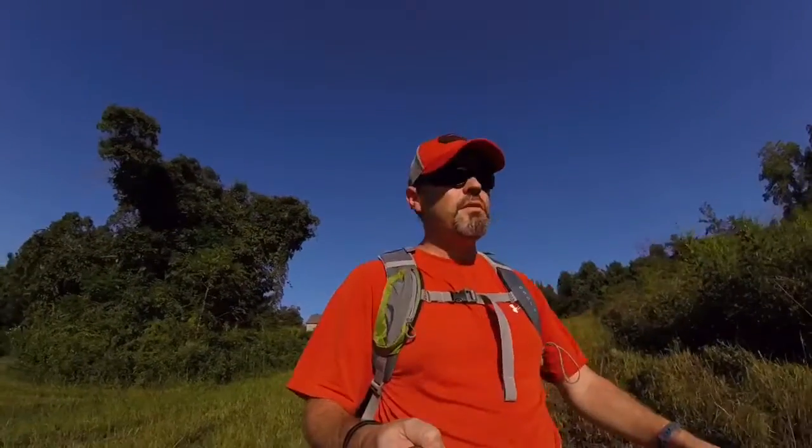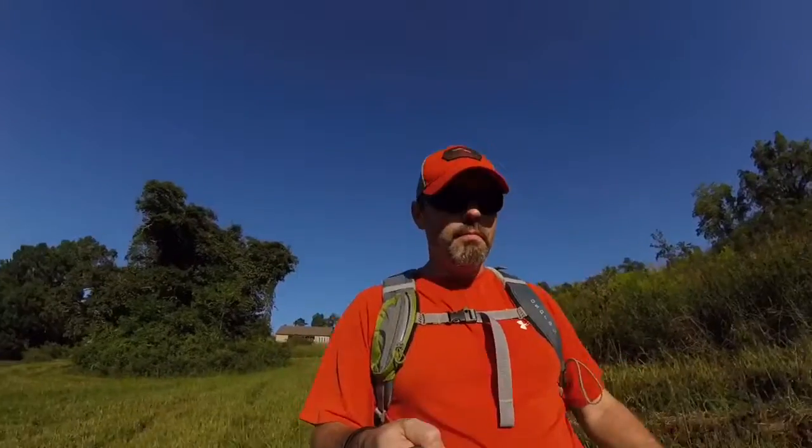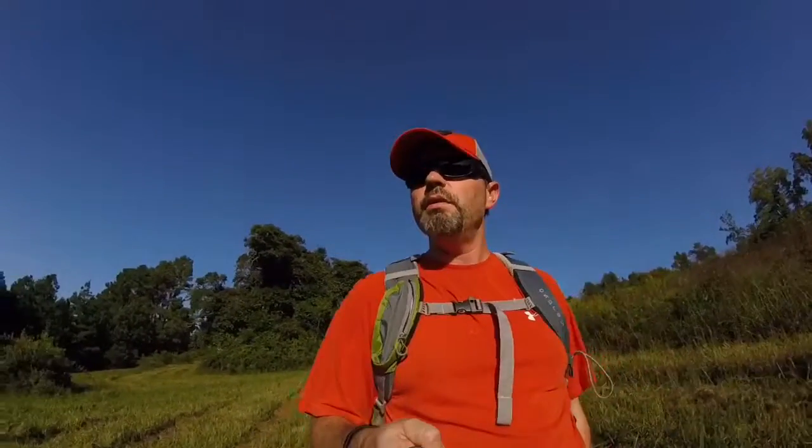Good morning. It's Saturday, August 31st, about 8:30. I decided to come out and put up a different trail camera. I bought one yesterday.